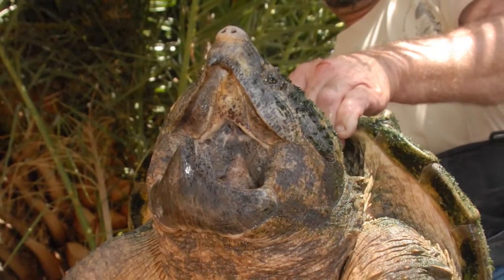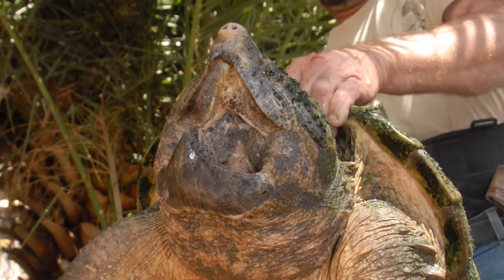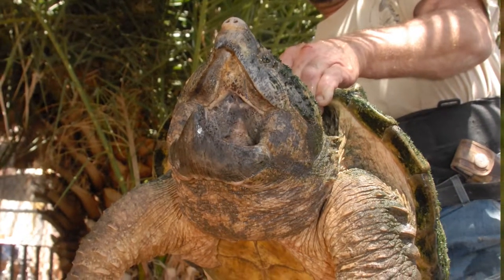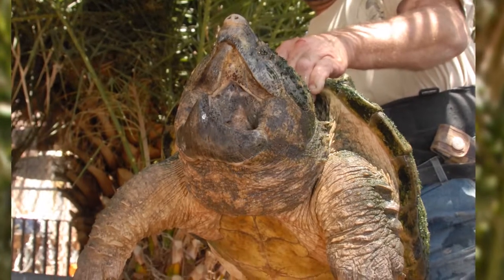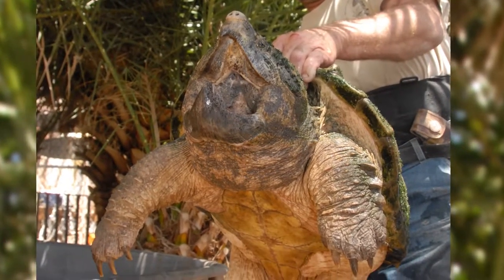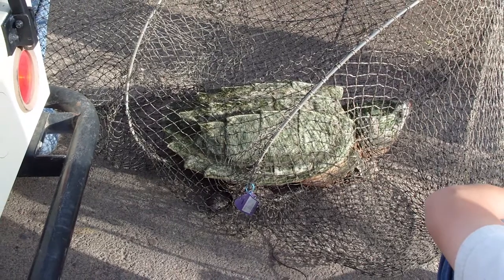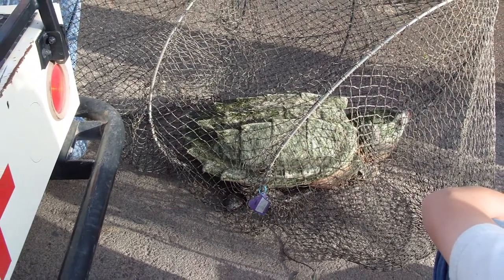He was so large they couldn't get the trap into the boat. One was rowing while the other held with all their might this 62-pound alligator snapping turtle in a hoop net on the edge of the boat as they paddled into a stiff headwind. They brought it in, and I heard a ruckus and came running back to the boat launch to find them lifting this 62-pound alligator snapping turtle onto the flatbed of one of the zoo's carts.